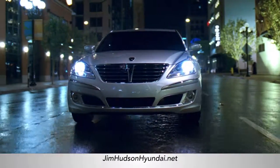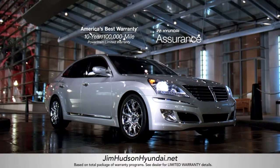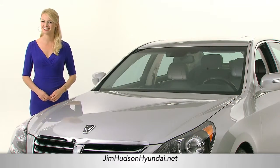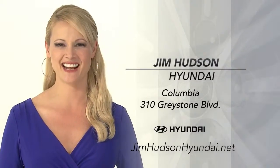If you want a fresh look at what a luxury driving experience can be, as well as America's best 10-year, 100,000-mile warranty, you owe it to yourself to experience the Equus. So schedule a test drive of your very own at Jim Hudson Hyundai today.